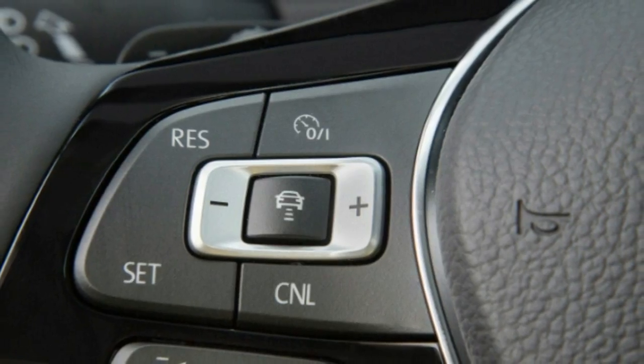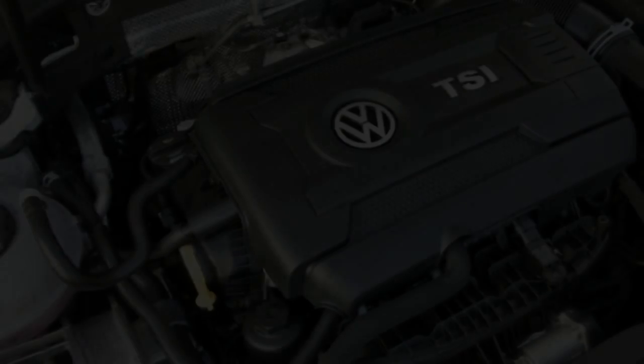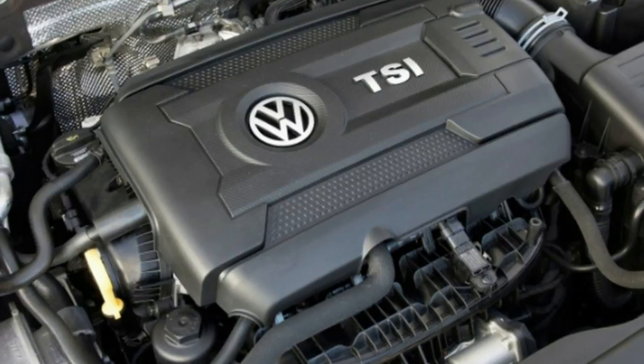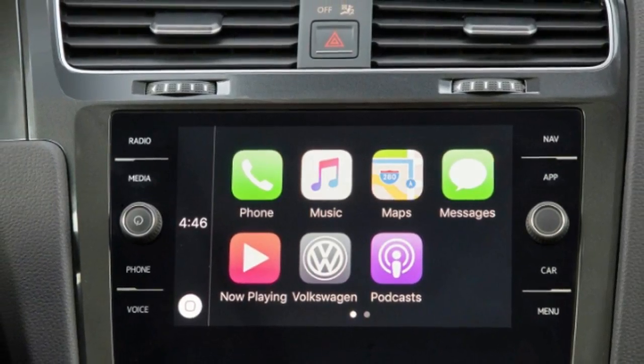Senior Editor John Beltz Snyder: I drove the Alltrack home in the rain, and found it to be perfectly comfortable and capable, never leaving me without grip or a sense of confidence. To me, it almost felt like I was driving an Audi than a VW Golf.